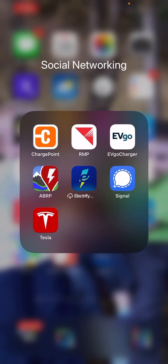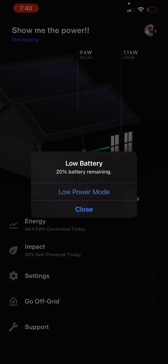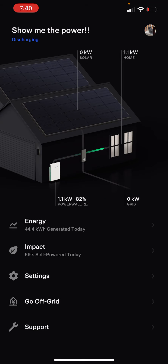The app crashed again — I just have not had the Tesla app crash this much. I'll have to check and see if there's an update. I did update to iOS 15.5 today, so this might just be a compatibility issue between the Tesla app and the current iOS version.